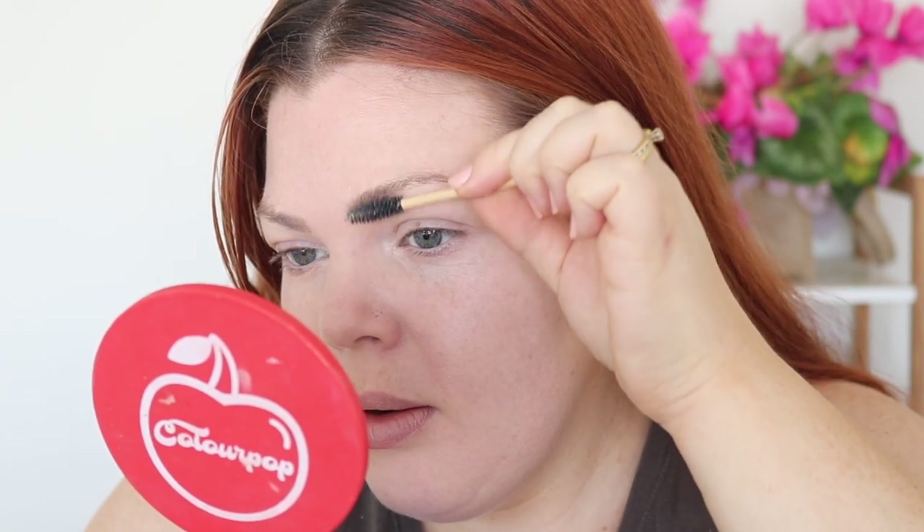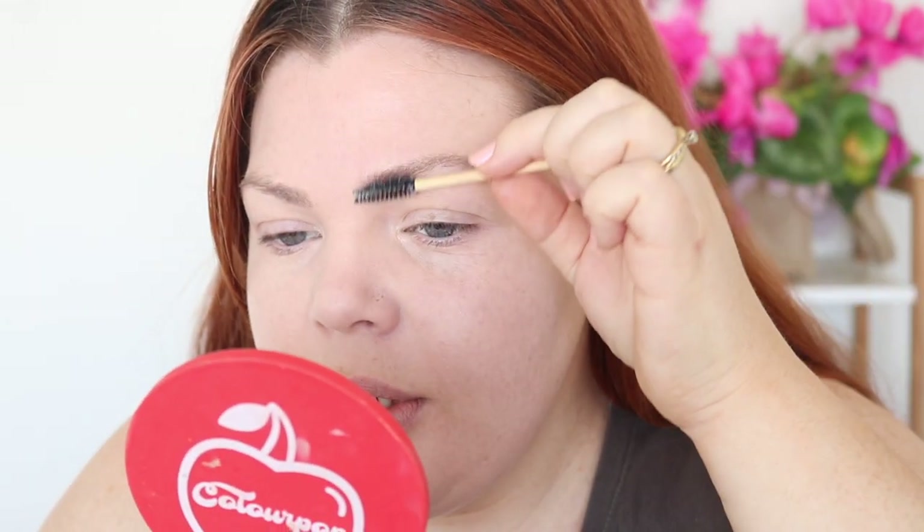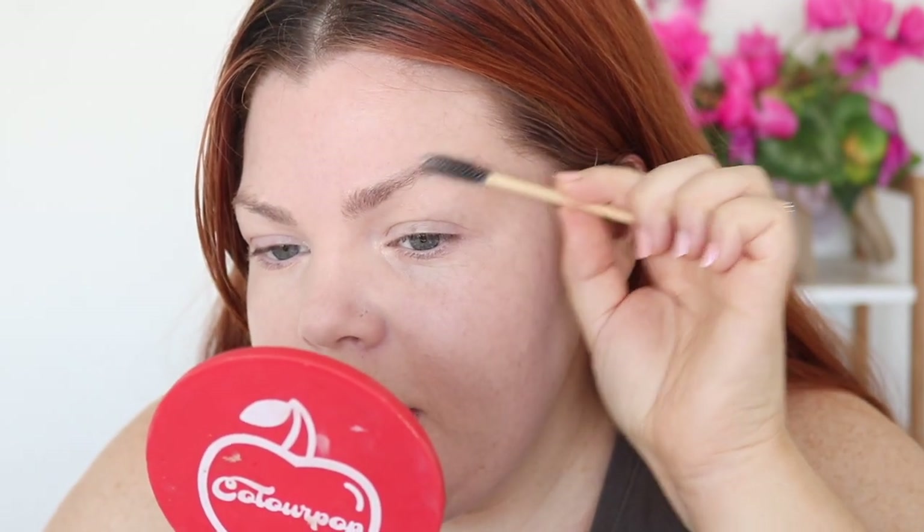I've got a disposable spoolie and some MAC Fix Plus — I'm going to spray it into the soap brow compact and pick up the product with the spoolie. On a side note, I've just started taking hair, nails and skin tablets as I'm postpartum and I'm anticipating some hair loss — I really don't want it to happen.